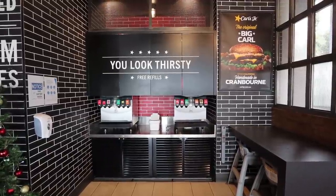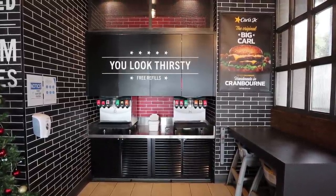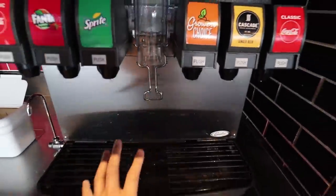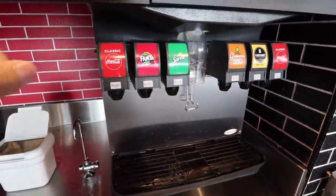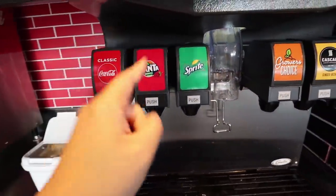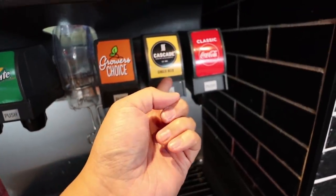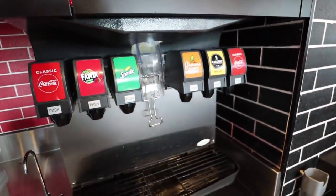This is already a big plus - free refills! I love that. Watch out for the Chinese lady, she might bring a plastic bag and take all the ice. So we got the classic Coke, raspberry Fanta, yum yum yum. What is this? Growers Choice ginger beer and also a Sprite.